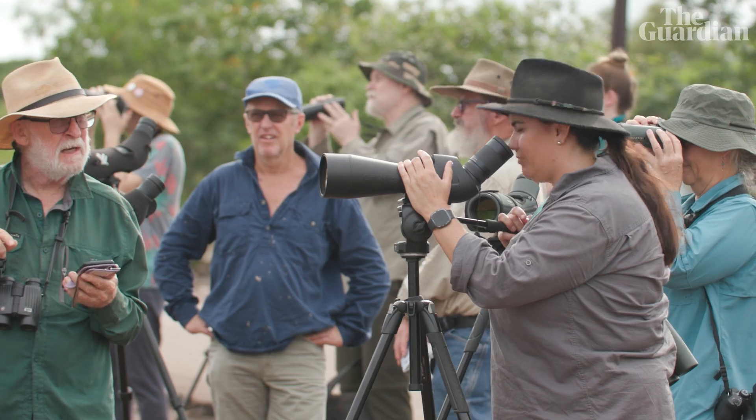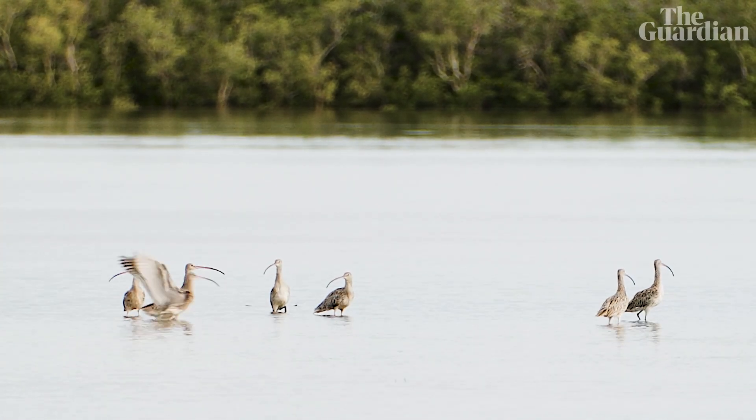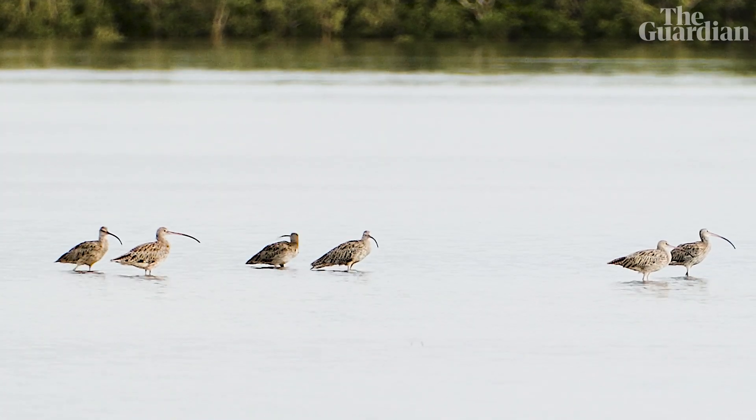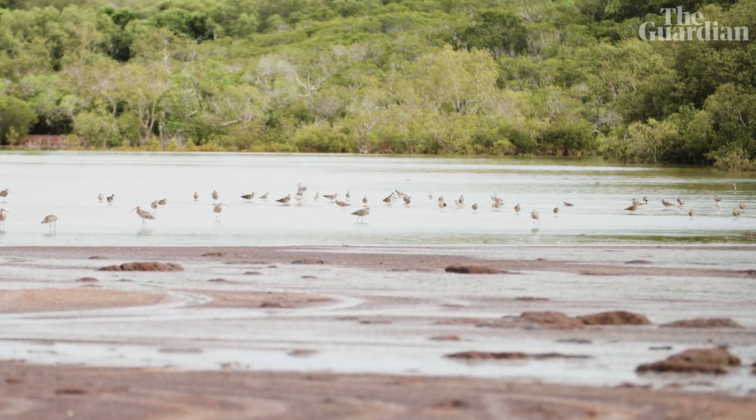Once you look through the telescope and the bird is at 20 times magnification, you can see the fine detail, you can see the long bill, the colours on their feathers. The beauty of these birds that usually blend in with the background — you really can't switch off from that.